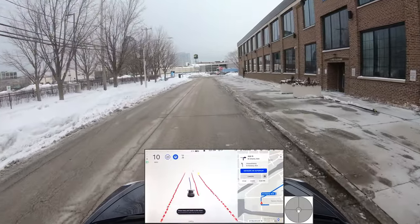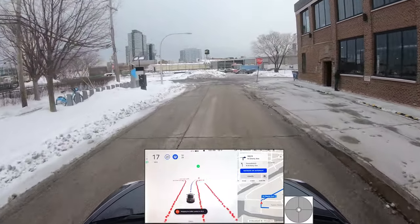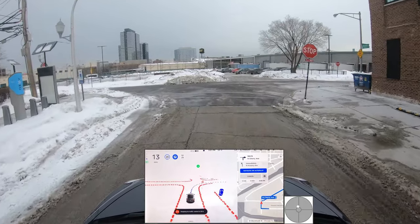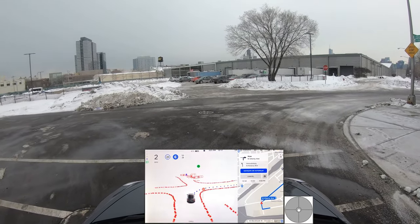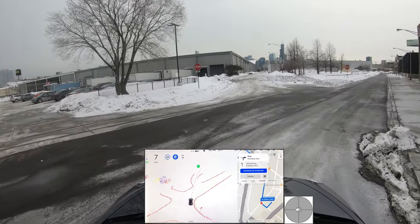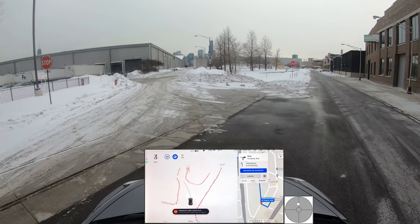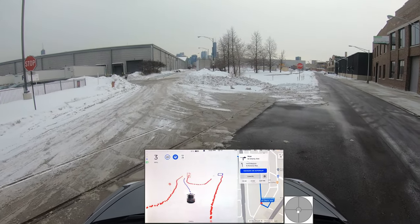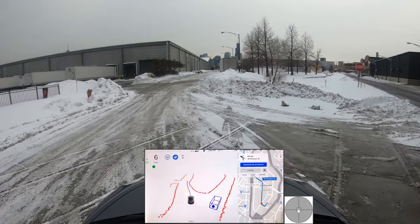I was a bit abrupt on this turn — I took over, my mistake. Let's start again. We're coming up to this first stop — nobody on the left, nobody on the right, we can proceed. Very good, a bit slow but still decent, and we are making a left here.